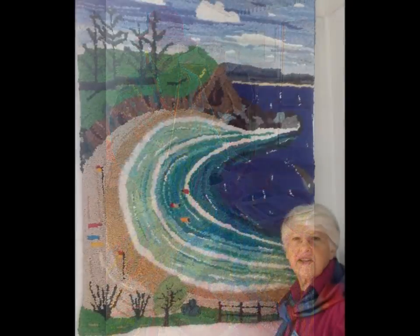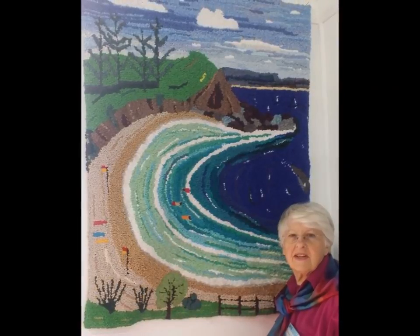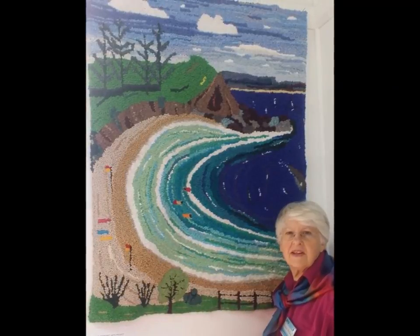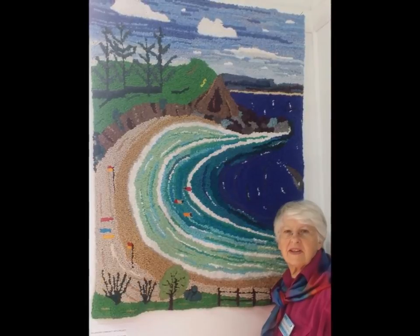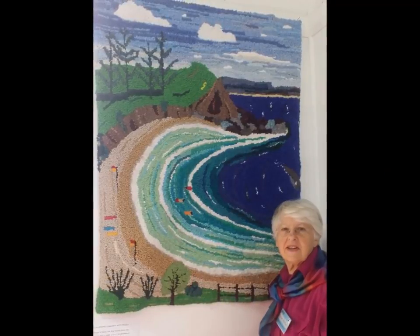Dawn Hollands from Bermagui on the south coast of New South Wales showed one of the seven panels created by the Bermagui U3A Rug Hooking Group. These panels are destined to hang in the Surf Life Saving Clubhouse. The designs, drawn by a local artist to represent scenes from around this coastal area, were transferred to the backing from the full-size paintings. This was a huge undertaking as the rugmakers in this group are all novices, and right now they're working out how to hang such large pieces.